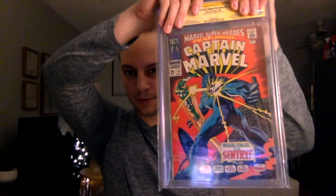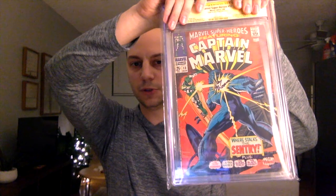There was a little bit of tape rub on the front cover — I'll show you that. Let's see what the book is and the grade. So here's the book. This is Marvel Super Heroes, Captain Marvel, issue number 13, from 1968.